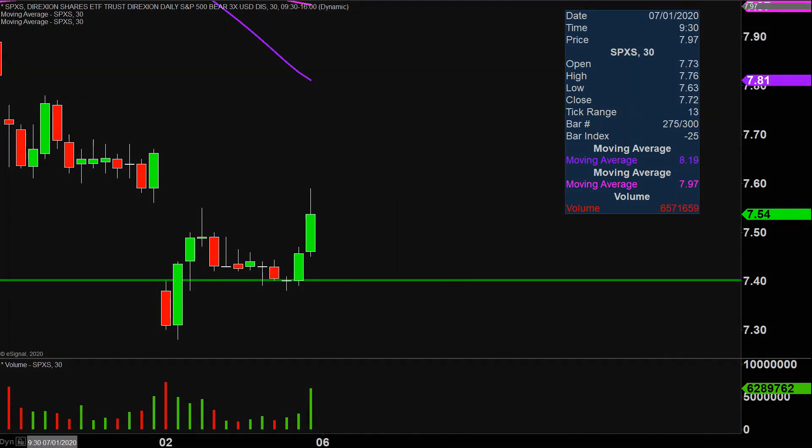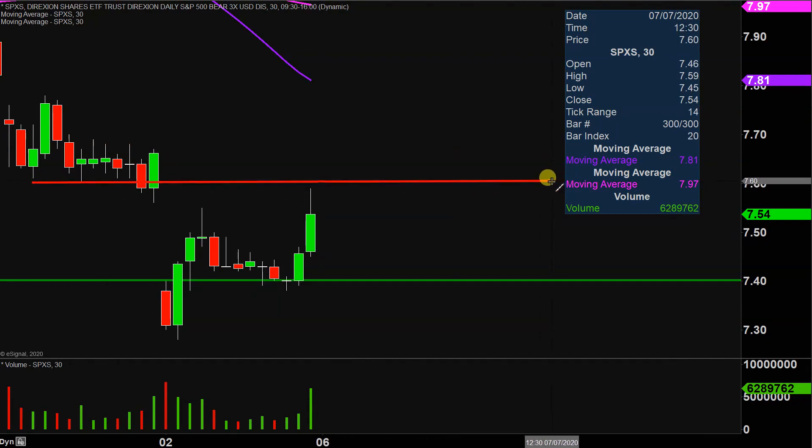As far as areas of resistance are concerned, the main level to watch going into next week is going to be right up there at $7.60. And then if $7.60 can be broken, you'll want to keep a close eye on that purple line — the 50-period moving average — which is currently valued at around $7.80. But all in all, nice bounce today. Now it's just a question of can the price build upon this bounce and momentum moving forward. Let's see what happens.